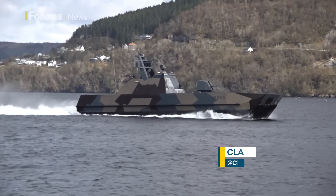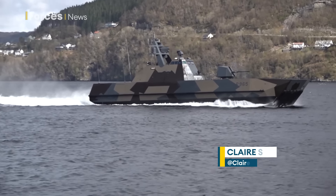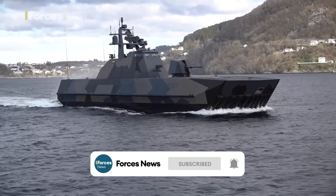A fast reaction craft designed to hit hard and then disappear. This is one of the Norwegian Navy's Skjold-class corvettes. It was designed specifically for anti-invasion operations in the littoral waters of Norway's fjords.